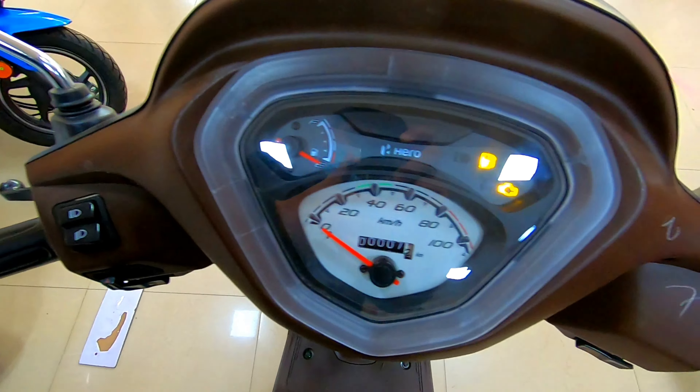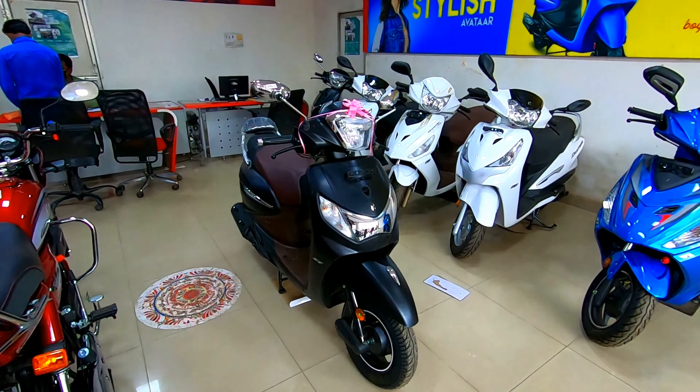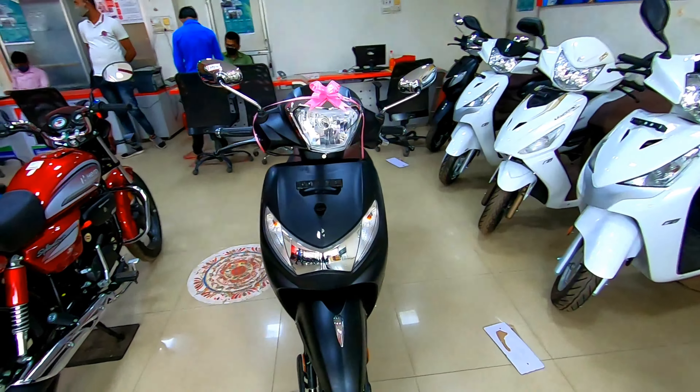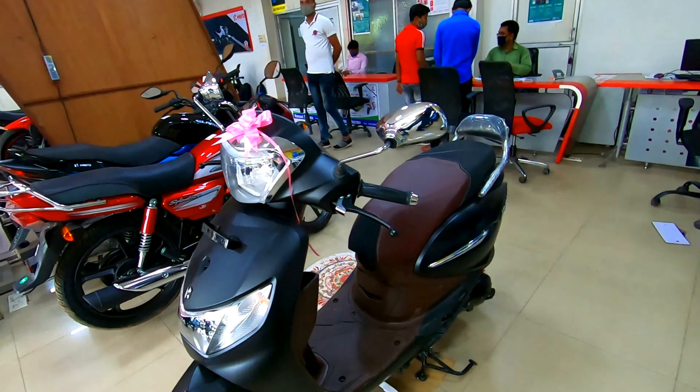Hey guys and welcome back to my channel. Today I'm presenting the Hero Showroom Greddy, which is present in Hotty Bazaar. And today I'm shooting the Pleaser Plus Platinum Edition.